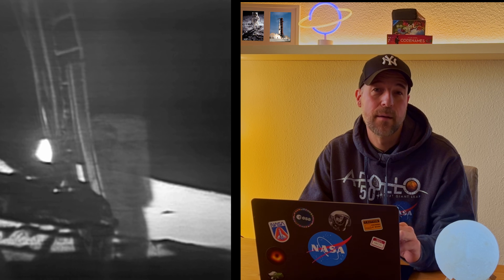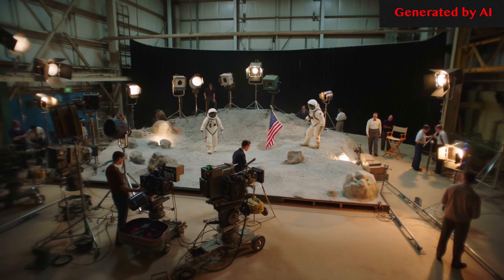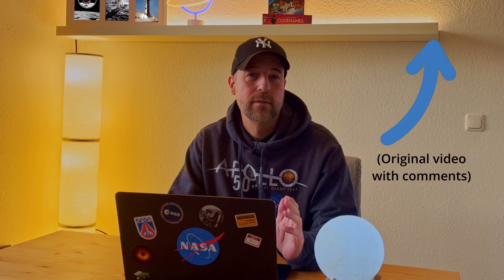A few days ago I uploaded a restored version of the Apollo 11 moon landing footage, specifically Neil Armstrong's first steps onto the lunar surface with improved clarity and stabilization. It's an incredible piece of human history and I'm really glad so many of you enjoyed it. But as always on the internet, some comments popped up insisting that the 1969 moon landing was filmed in the studio. So today I'm going to take two of the comments from under that video, explain where the misunderstandings come from, and walk through the scientific and technical facts that show why the moon landing was absolutely real.